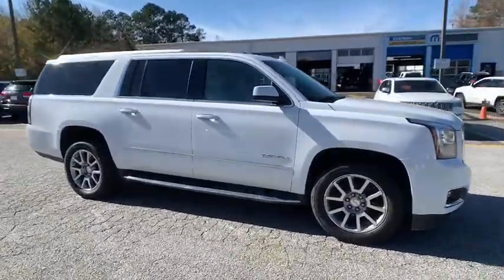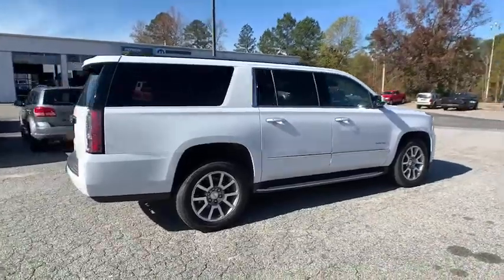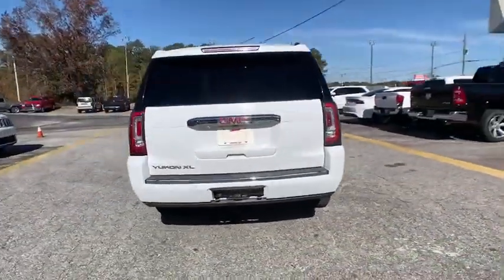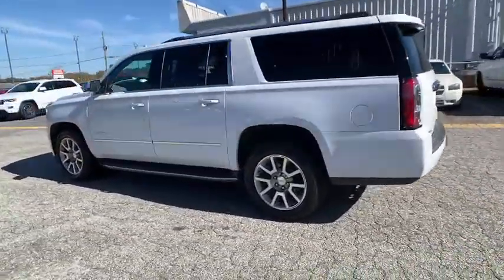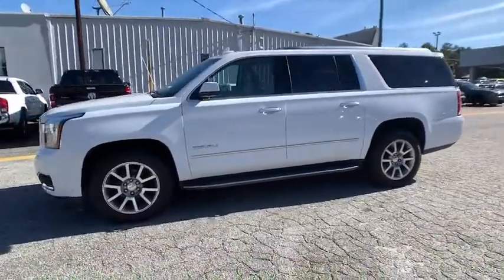Come test drive the 2019 GMC Yukon XL. The GMC Yukon XL is a great choice for families who need a full-size SUV with maximum seating — and the looks don't hurt either. This vehicle has less than 45,000 miles. Here are some of this vehicle's great options.